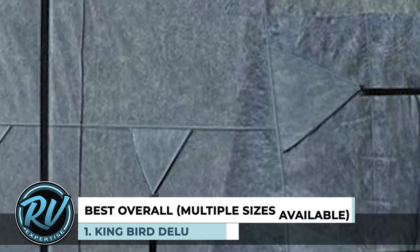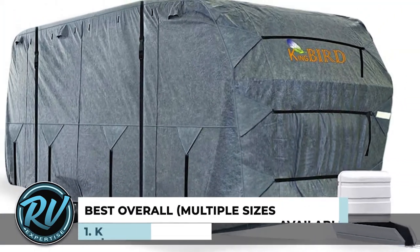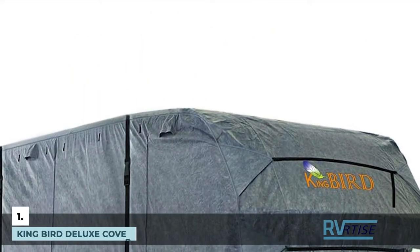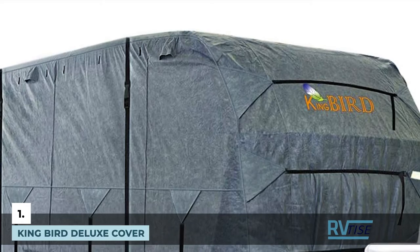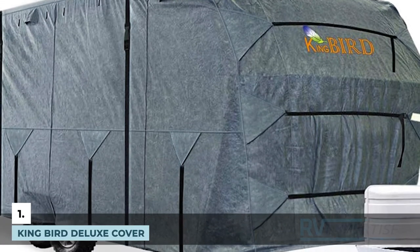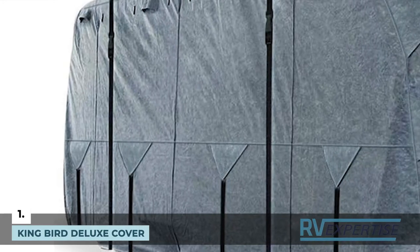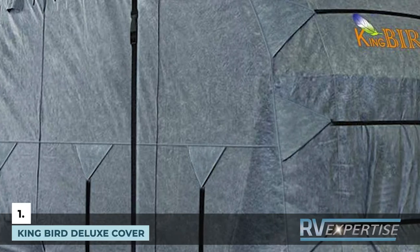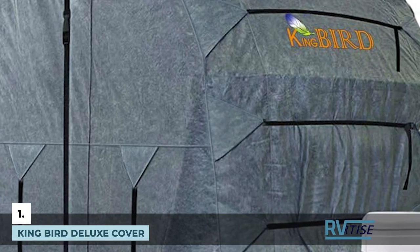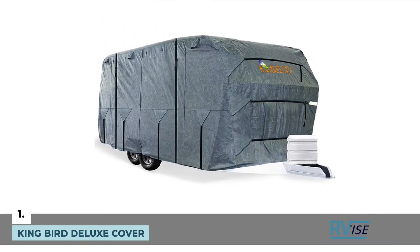Finally, we have the best overall: the King Bird Deluxe Cover, available in multiple sizes. This travel trailer cover is made out of an extra-thick 4-ply top-quality fabric as well as a 3-ply side. It is also non-woven. The strong fabric and stitching provides maximum protection against harmful UV rays, dust, wind, snow, nicks, and scratches, keeping your trailer in perfect condition for a long time.